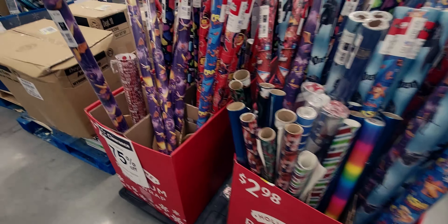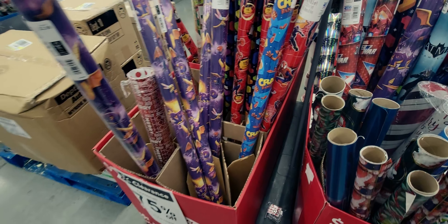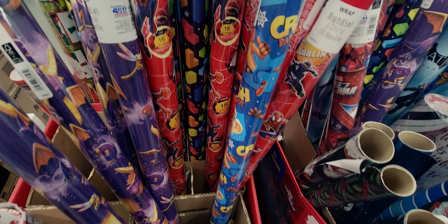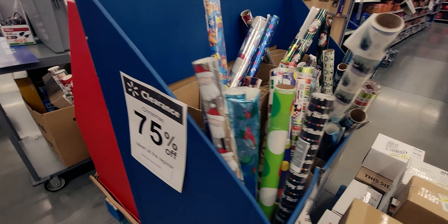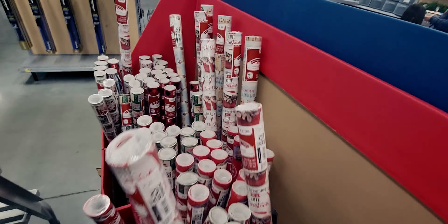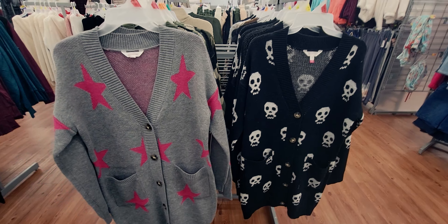Wrapping paper is still available — 75% off, $2.98 each. They have Batman, Tetris, and Spider-Man designs. I'm definitely getting the Tetris one — I remember playing that as a kid. Also some cute cat-themed wrapping paper and buffalo plaid with doggy bones.